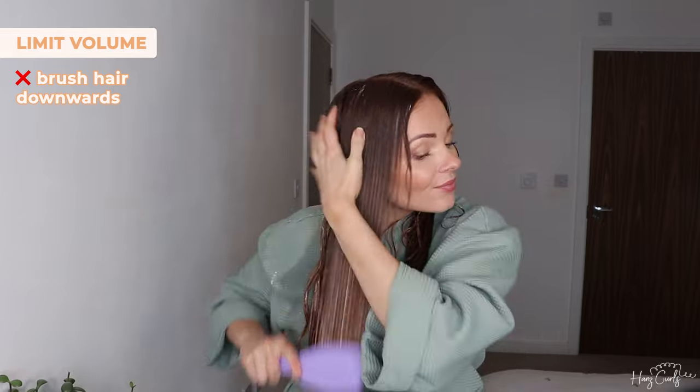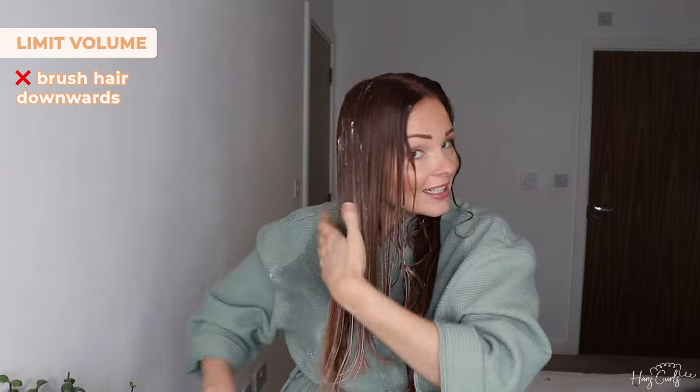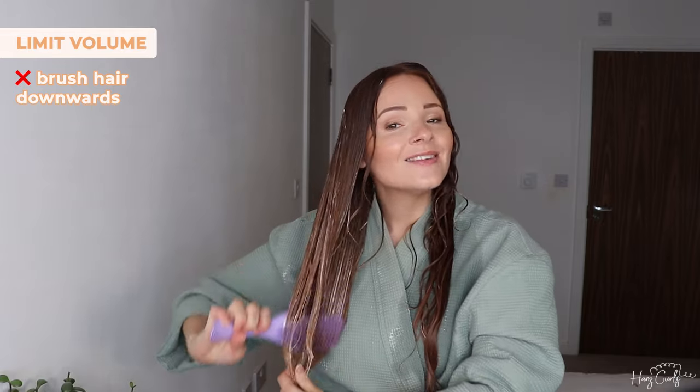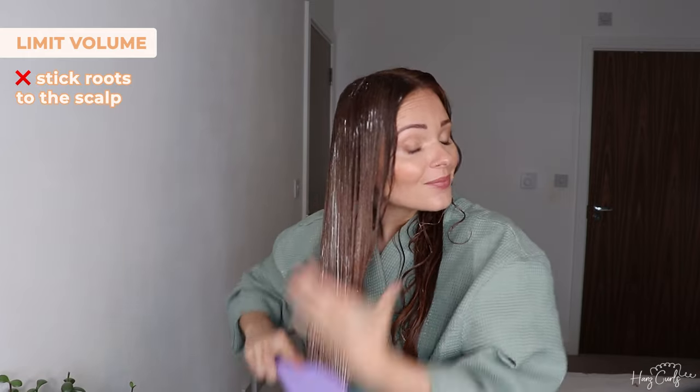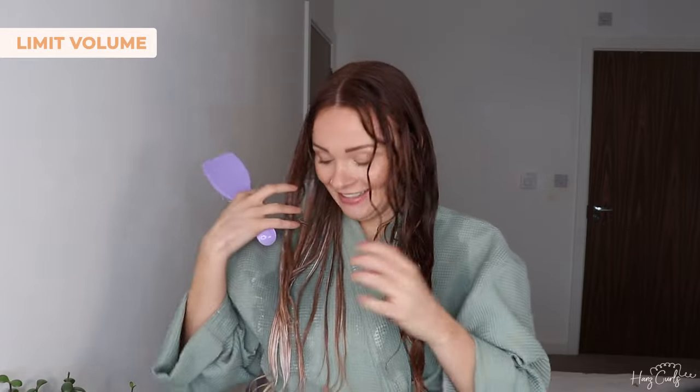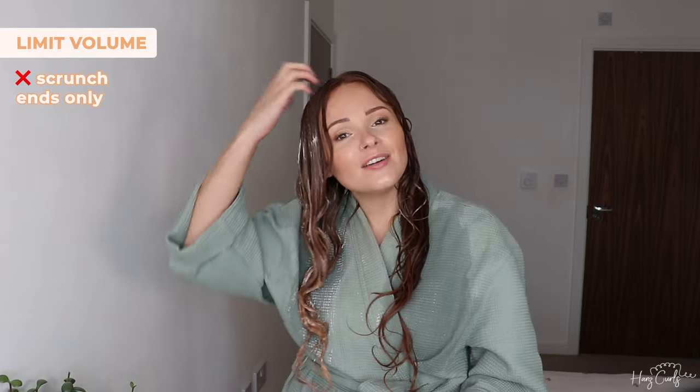Now that I've applied my curl cream I'm going to move on to the styling part before applying any hold product like gel. On the side I'm going to limit volume on, I'm just going to brush the hair down — this is really just going to stick my roots to my scalp. There is so much product in my hair right now. Then I'm going to scrunch just the ends of my hair and not really focus on lifting the roots at all.